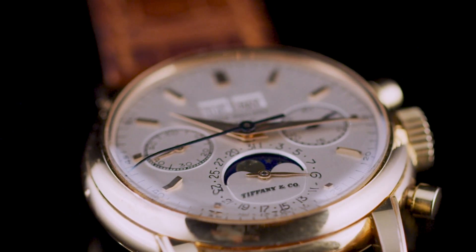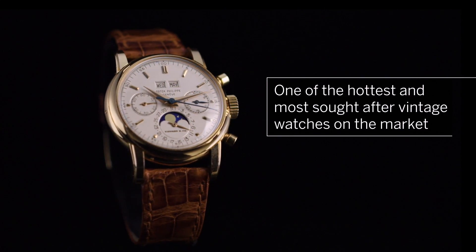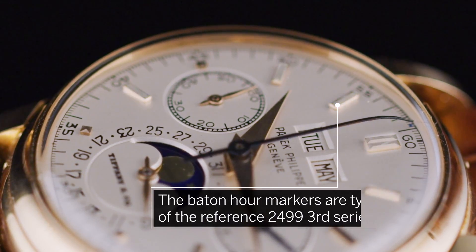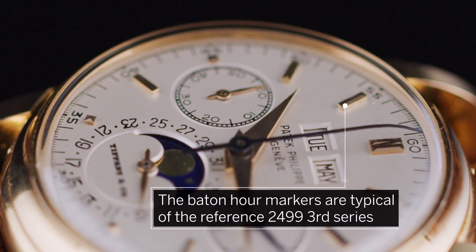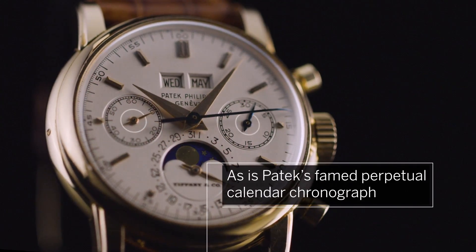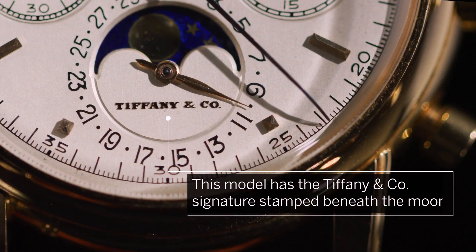First introduced in 1950, the 2499 is one of the hottest and most sought-after vintage watches on the market. The applied baton hour markers are typical of a reference 2499 third series, as is Patek's famed perpetual calendar chronograph, but this model has the Tiffany & Co signature stamp beneath the moon.